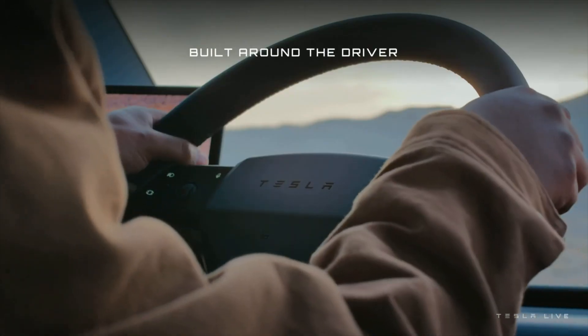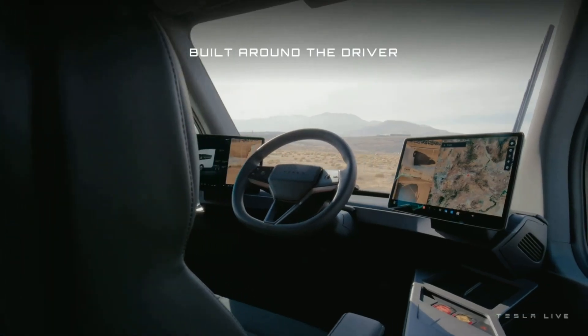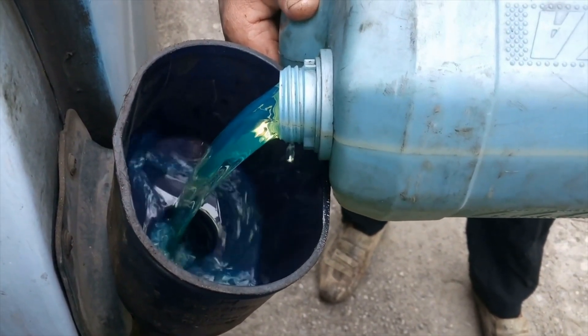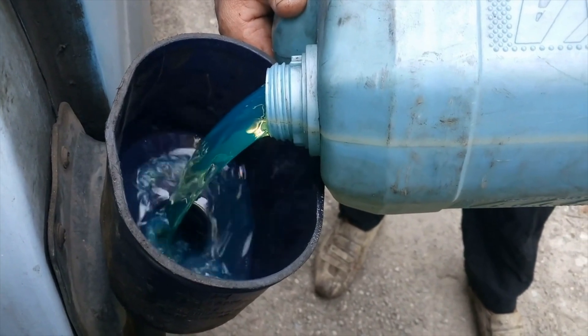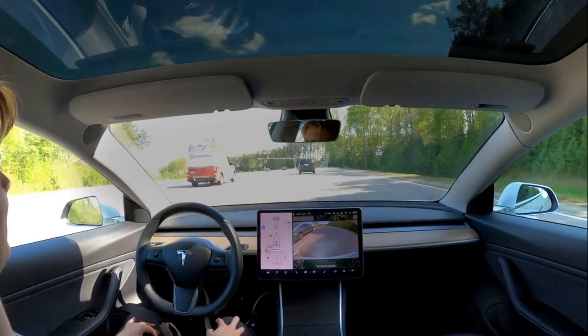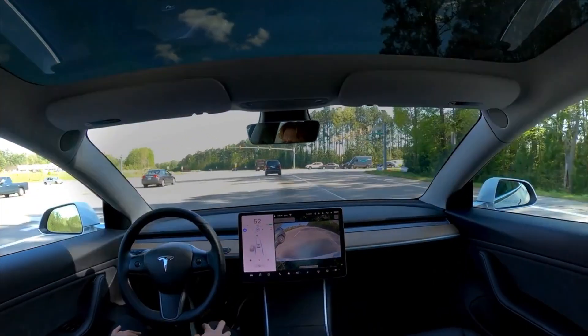Tesla has claimed that the Semi will be 20 percent more affordable than diesel trucks in terms of operational cost. The cost of a Tesla Semi is $1.26 per mile, while the cost of an average diesel truck is $1.51 per mile.